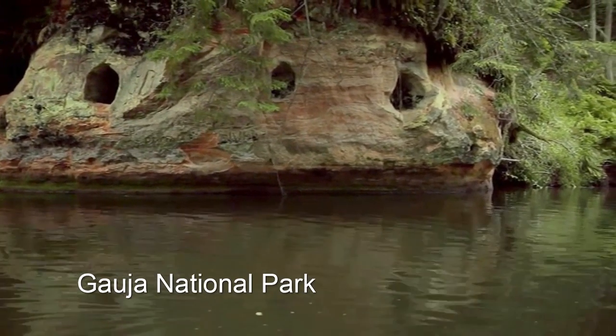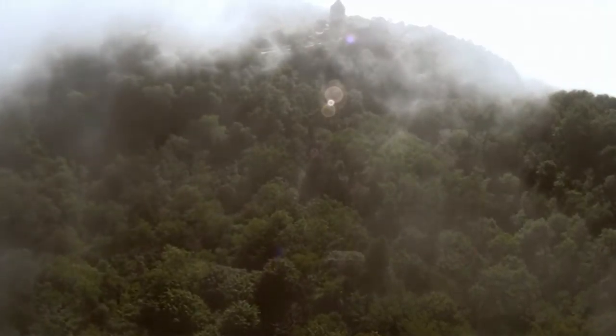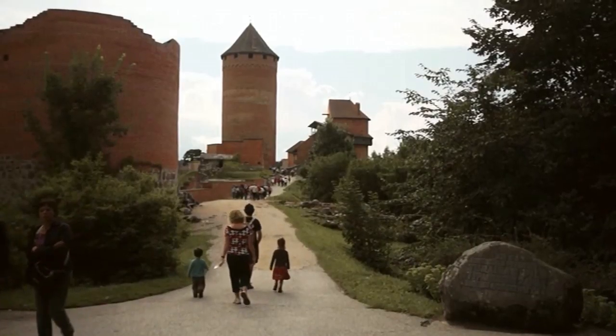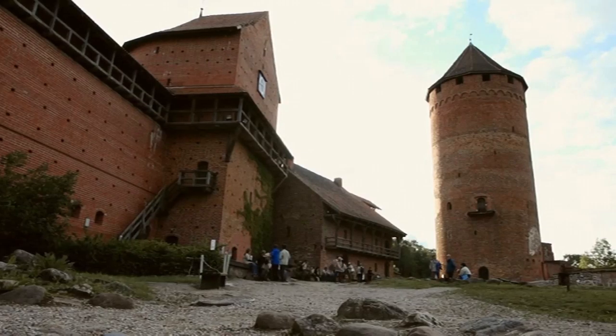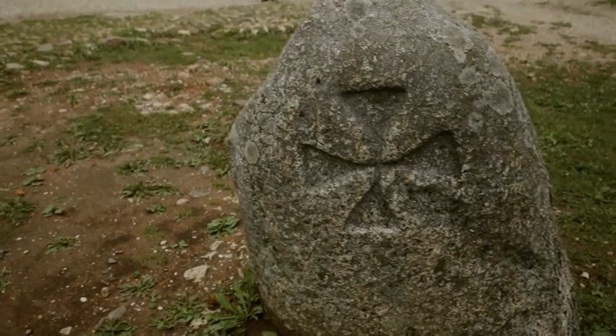In Gauja National Park, you can choose the most picturesque route for a trip down the river Gauja with a boat or a raft. The Knights of the Teutonic Order chose the strategically most advantageous spot for building the castle of Turaida — they had no idea that Turaida means the Garden of God.